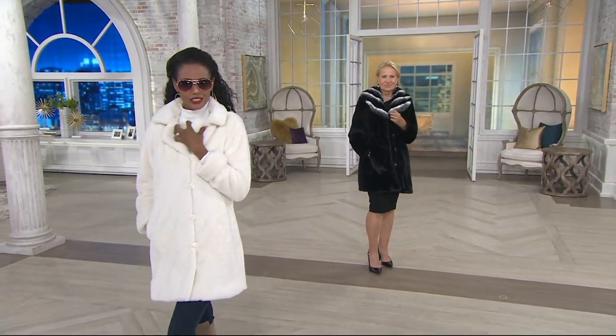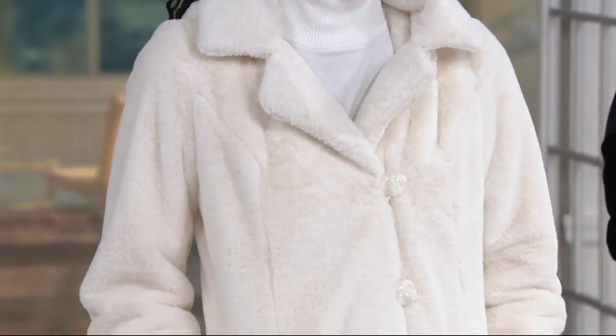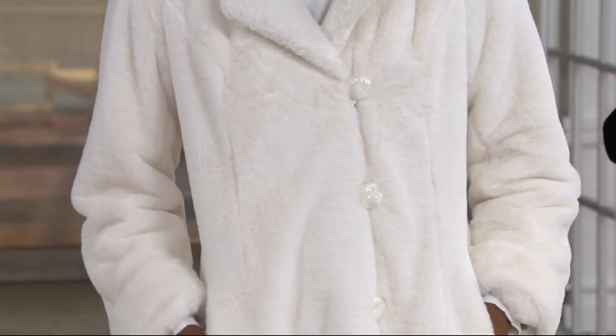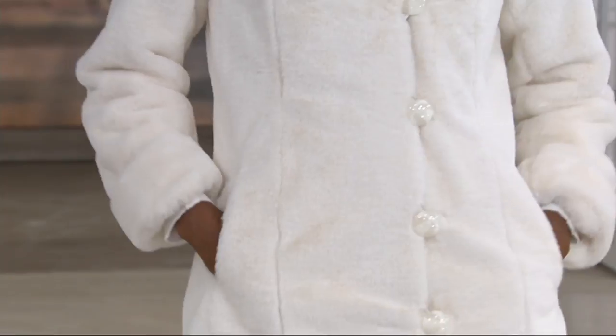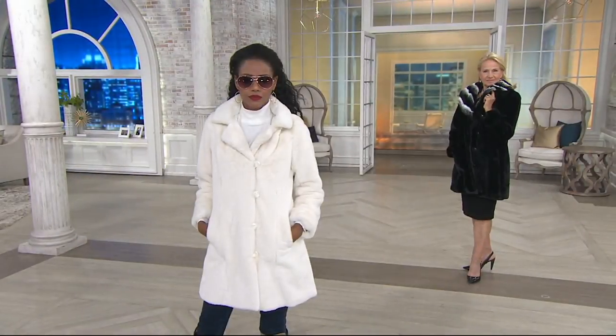Best coat Dennis Basso has ever made. There's something about the notched collar that's phenomenal. And for the only day this month, we have it on six easy payments — that's the best that we do — of $25.52 for basically like three complete different looks in one.